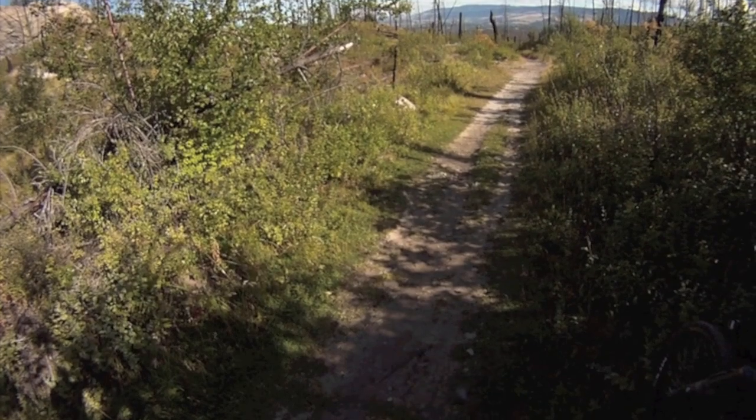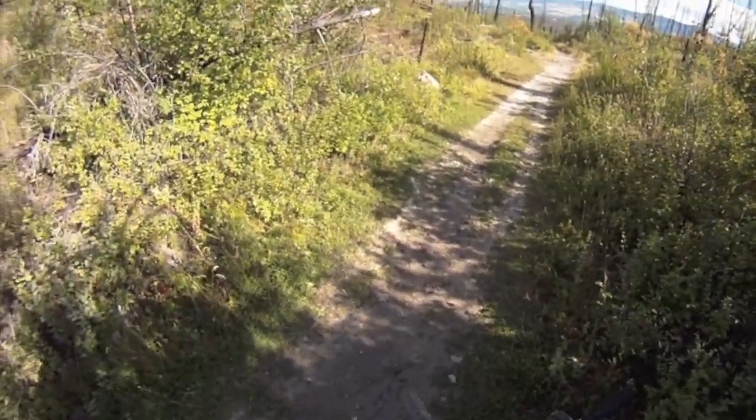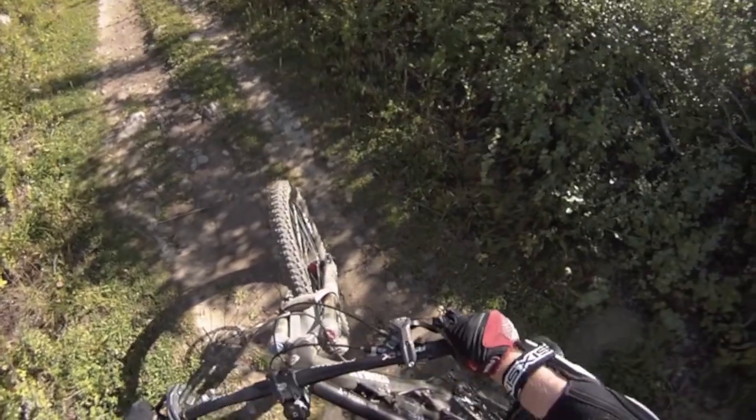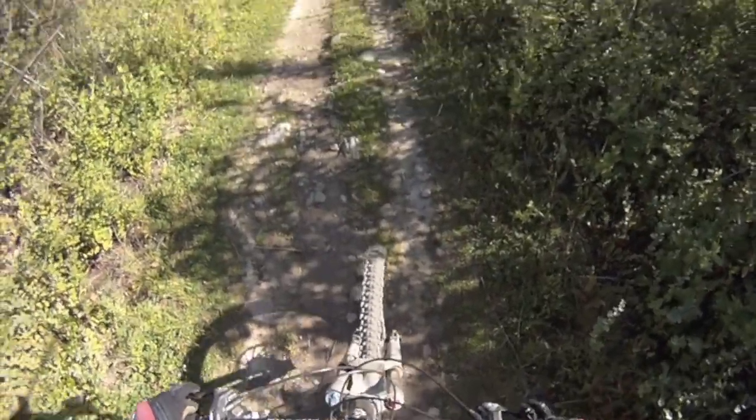There are actual map boards at major junctions on the trail, on various trails — it's pretty cool really. They've done a really good job of marking the trails here. I've never ridden this trail before and I have no idea what's coming, so this should be interesting.